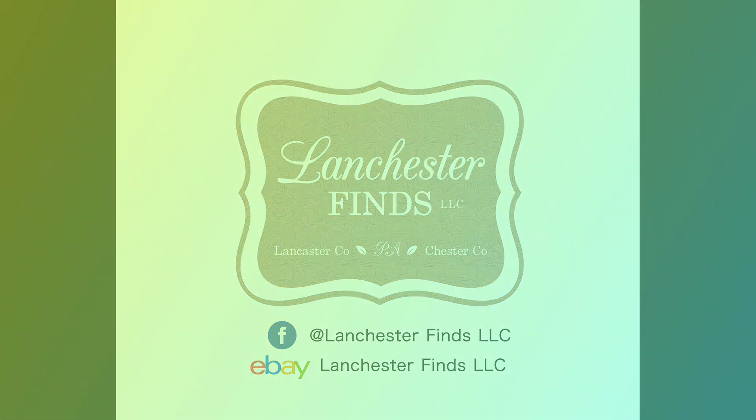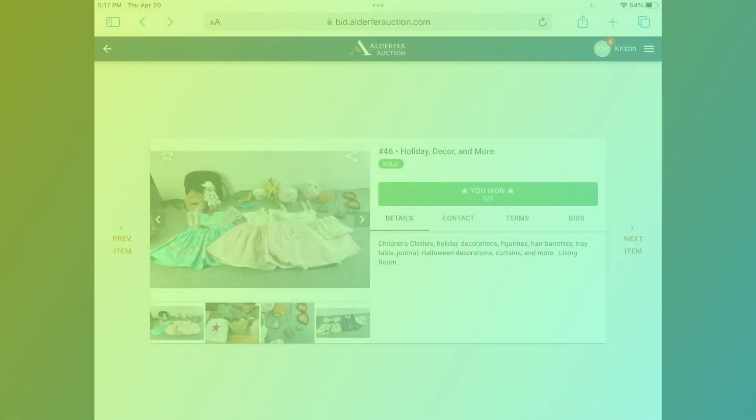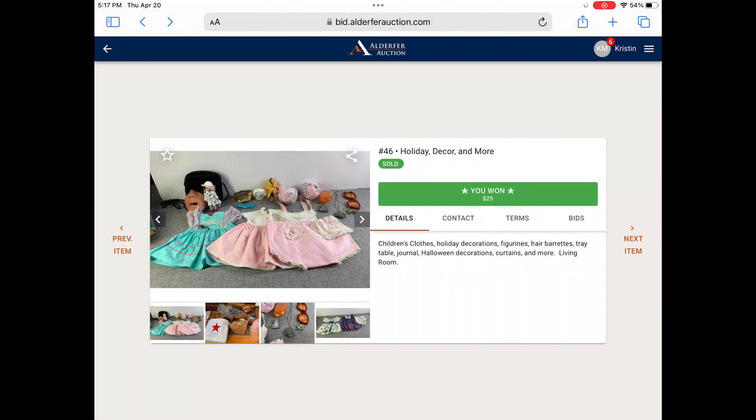Hi everyone, this is Lanchester Finds' latest video on selling secrets. This is an auction lot that I purchased for $25. You can see in the green box it says I won. Now these items in that picture I wasn't particularly interested in — they are vintage, but it's not really Christmas or the normal things I buy.